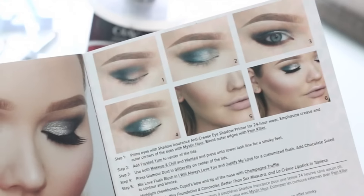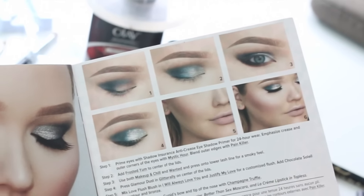Definitely not a look I've tried before. Step two: add Frosted Yum to the center of my lids. I need to go with Frosted Yum, so I'm just going to pop this in the center of my eyelids. It's beautiful, look at that.